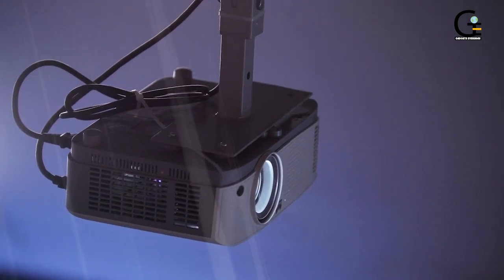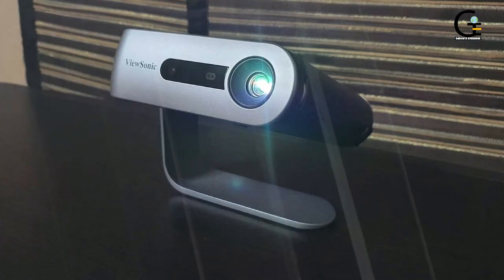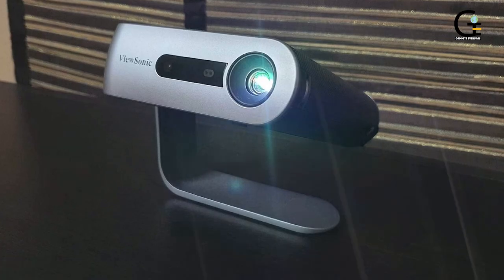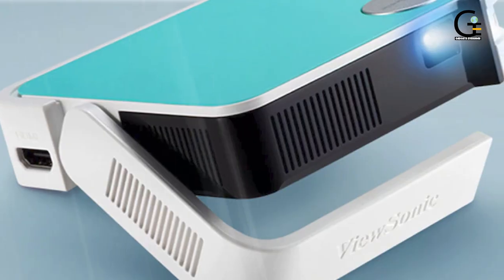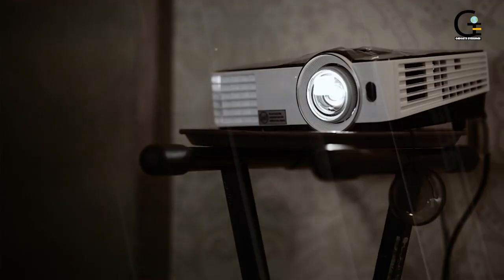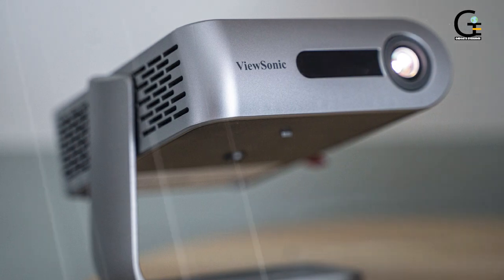On the downside, the picture tops out at 480p, and the keystone adjustment tends to be glitchy. But the M1+ has an amazing 120,000:1 contrast ratio and a long-lasting battery that can go for up to 6 hours when the projector is in eco mode. Inputs range from microSD, USB-C, HDMI, and USB-A. It can also output sound with a 3.5mm audio jack.